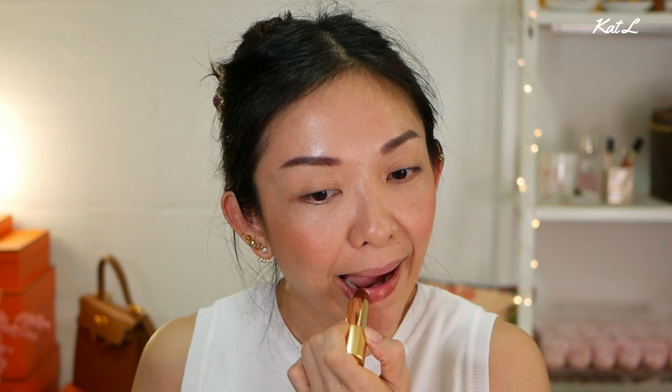I don't have anything on my lips - it feels a little dry today - so I'm gonna try the first color, which is Meet Me in Berlin. It is such a pretty, pretty, pretty color. Let's try it on together. I have a mirror in front of me so I'm gonna be looking down, but I will zoom in.